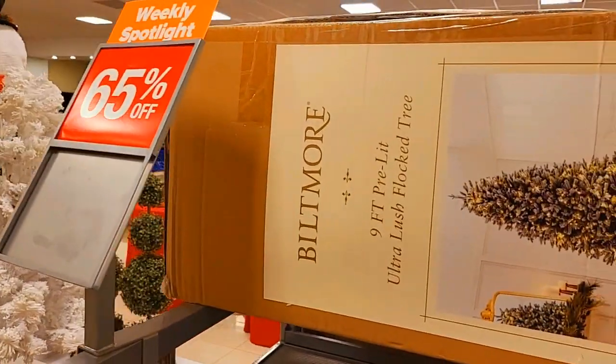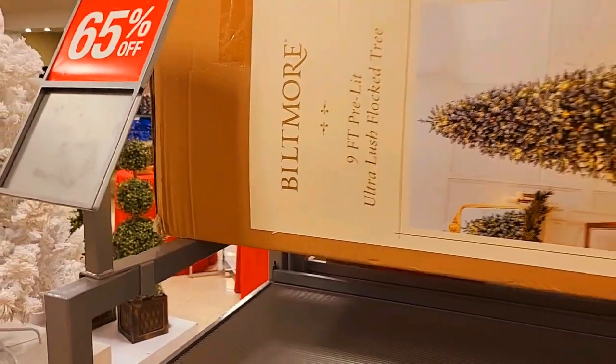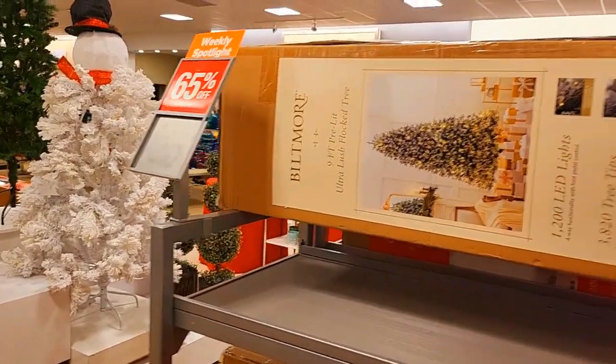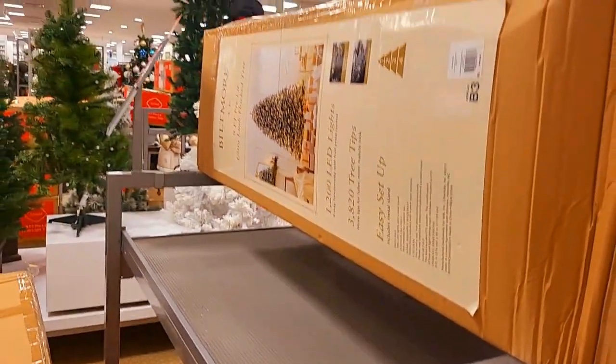Okay guys, this Christmas tree is 65% off. It's a nine-foot pre-lit tree with 1,200 LED lights, and the price is $900. It's a good deal.